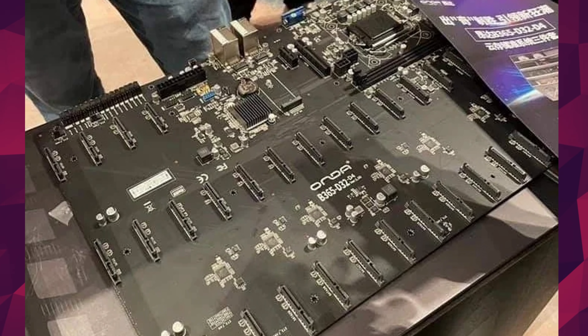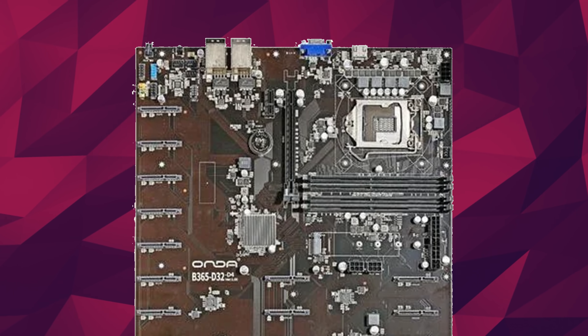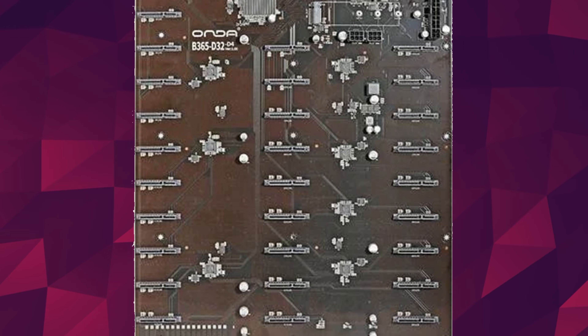It uses something called proof of space and time, instead of proof of work like Bitcoin or Ethereum. It's not the first, and probably not the last, but here is the mother of all motherboards for it. Look at this thing — it has 32 damn SATA ports. I want to buy one just to throw all the drives I can connect to it in RAID 0 and see how fast it goes. Unfortunately, Chia mining means drives might become scarce, so if you need extra storage, get it now.